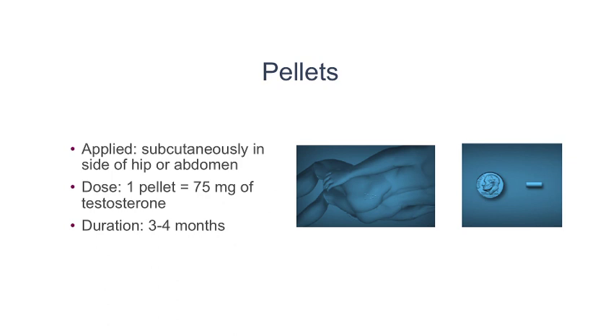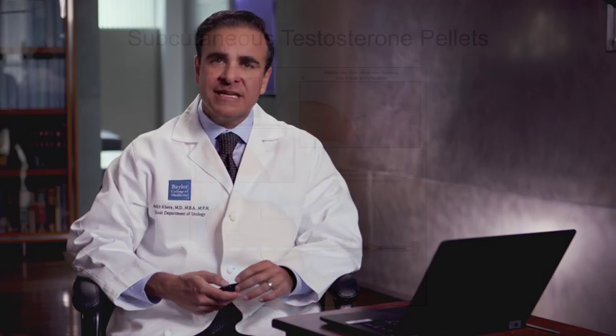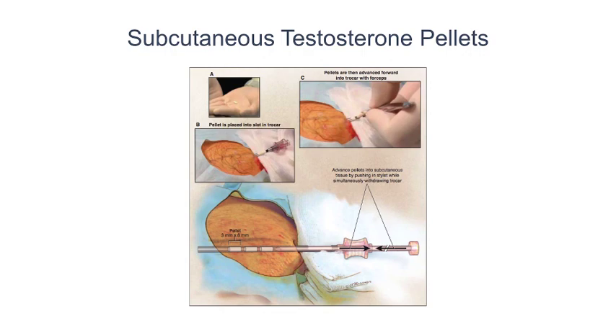There's also testosterone pellets. These are long-acting pellets that are placed in the side of the hip and last typically every three to four months. These pellets are placed in an office procedure where the patient lies down on their side, and we use a numbing medication to numb up the skin. We make a small 3-millimeter incision, and these pellets are placed under the skin into the fat. They dissolve on their own.